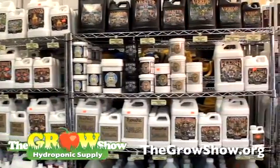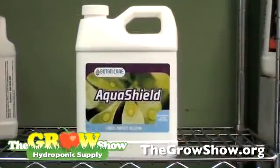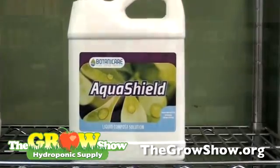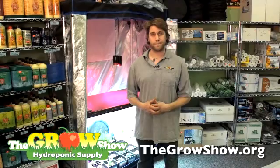Now if you don't have all the time or apparatus to do that, we have such products as AquaShield, which is chicken poultry compost, ready to go. That would be a product that any gardener could pick up off of our shelves and have a successful compost.